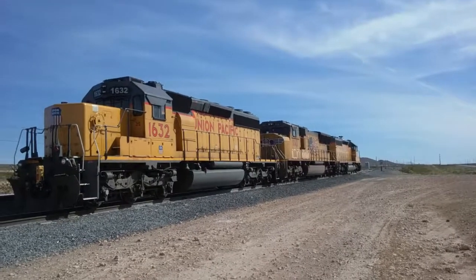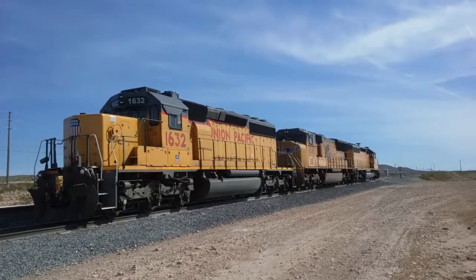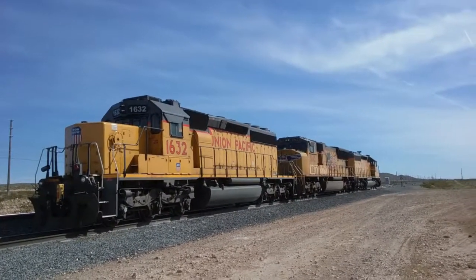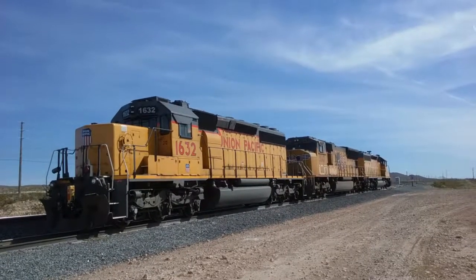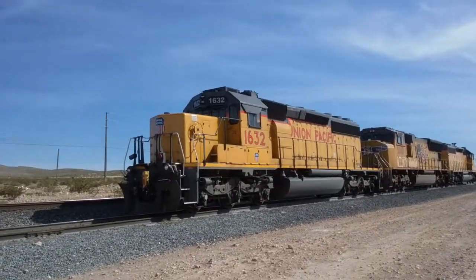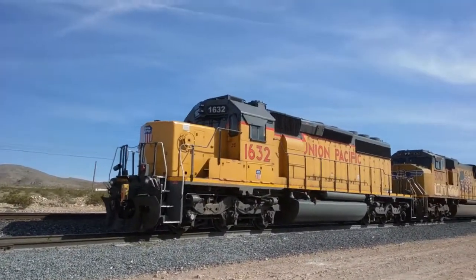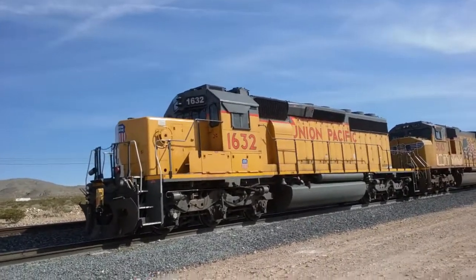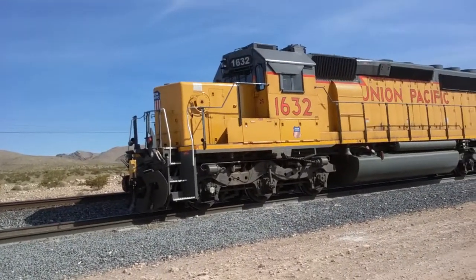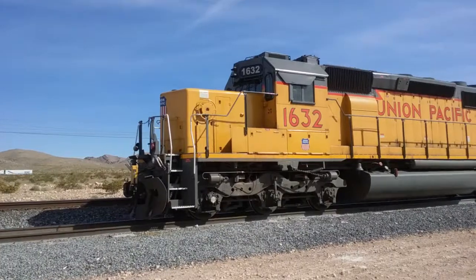Here are three Union Pacific diesel-electric trains that are currently stationary. They are the local trains in Apex, Nevada. This train on the end right here is an old timer. It is a long nose — they refer to it as a long nose because it's quite obvious. It looks like a nose in front, and it's longer than the average one.